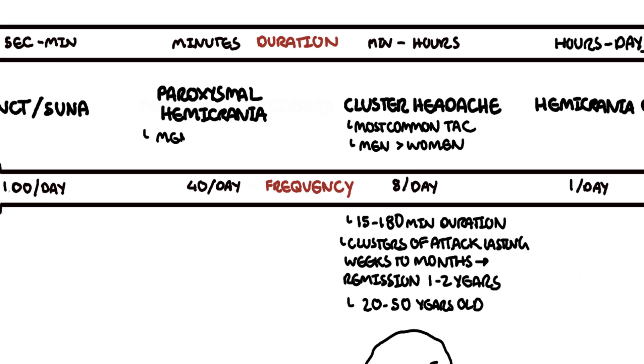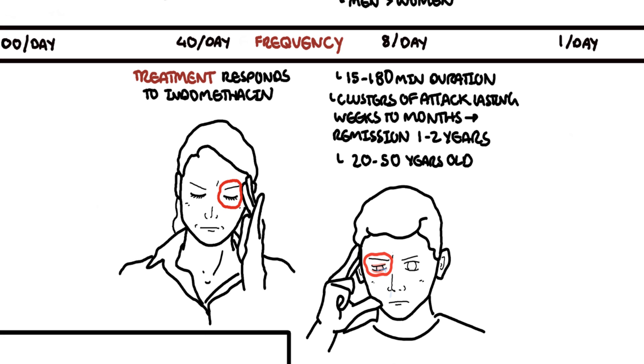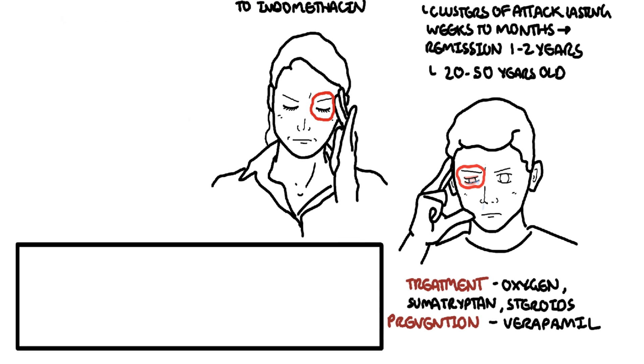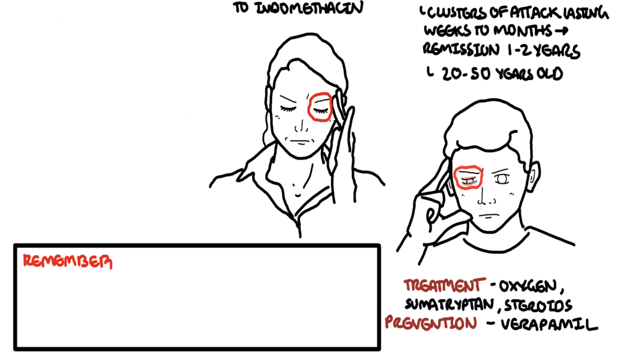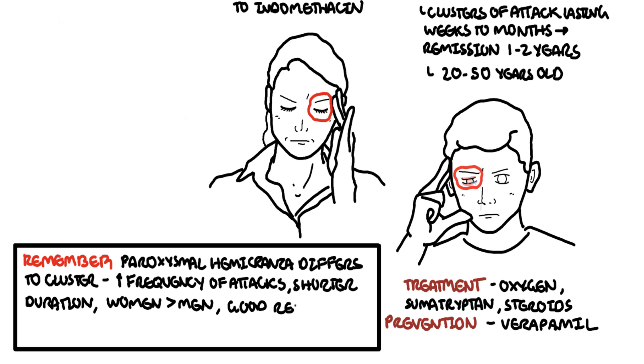Paroxysmal hemicrania is more common in women, with a mean age of onset in the 20s. Attacks are more frequent but of shorter duration. It often responds selectively within days to indomethacin, a non-steroidal anti-inflammatory drug. The main features differentiating paroxysmal hemicrania from cluster headaches are the higher frequency and shorter duration of attacks, higher incidence in women, and the selective response to indomethacin.